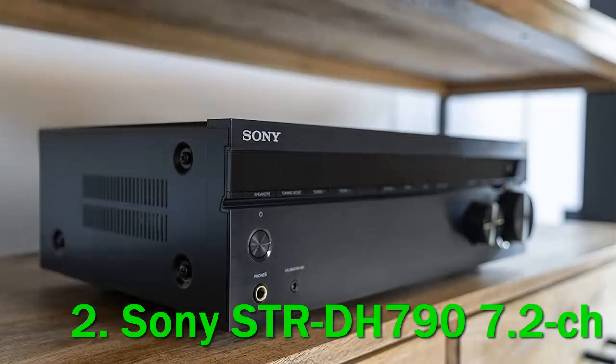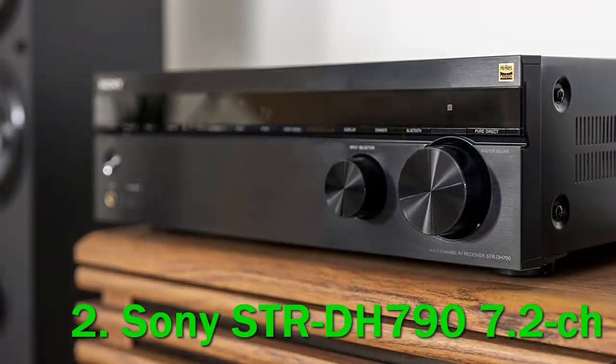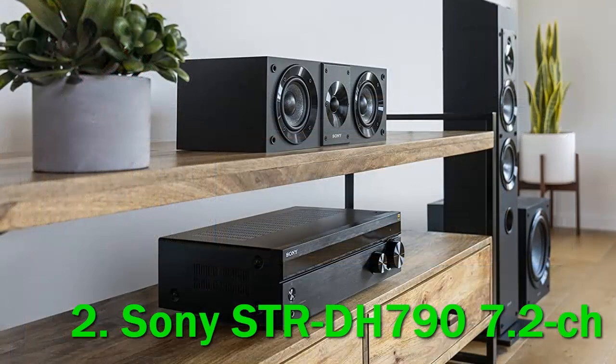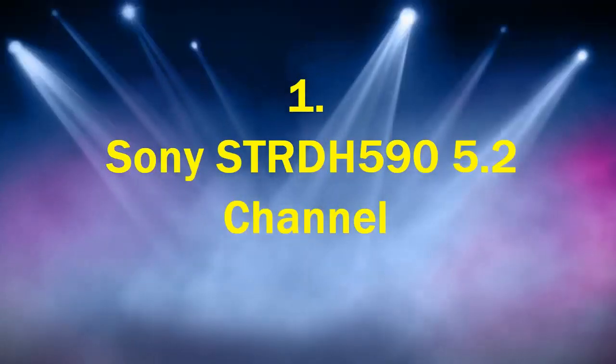The STR-DH790 represents a significant improvement over Sony's earlier STR-DH770. While they have the same number of channels, the STR-DH790 makes a number of changes to its outer design, making it more streamlined, and packs in new features like support for Dolby Atmos, a more advanced automatic calibration system, and an enhanced Audio Return Channel (eARC) HDMI port. It is a well-equipped receiver perfectly capable of providing a decent surround sound system and a great starting point for home theater.